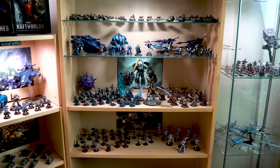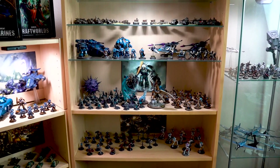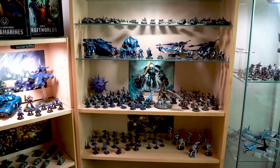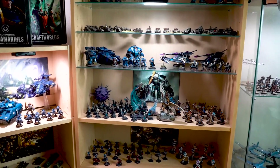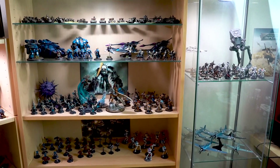Hi everyone, John here from All Miniatures Great and Small. I just wanted to show you our new filming space that Jake designed. I've had a few comments already about this space and I thought I'd show you what was going on back here in the background, since during a normal battle report or talk you can't really see anything in detail.